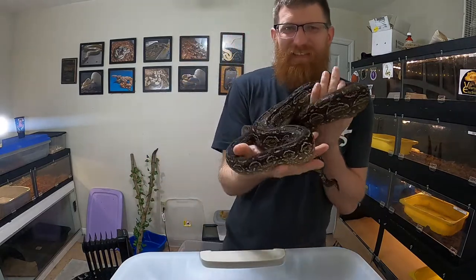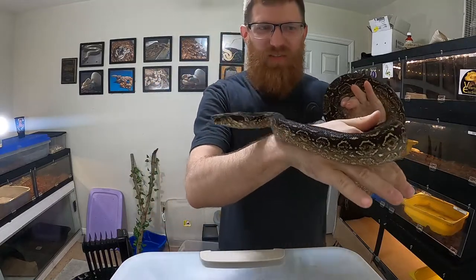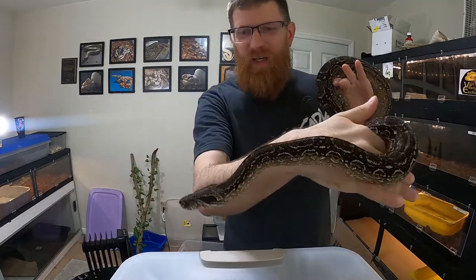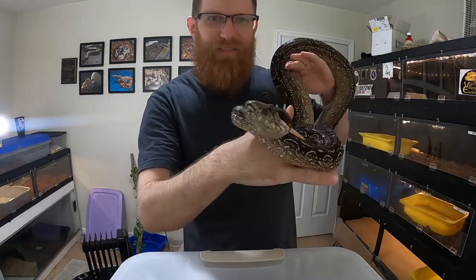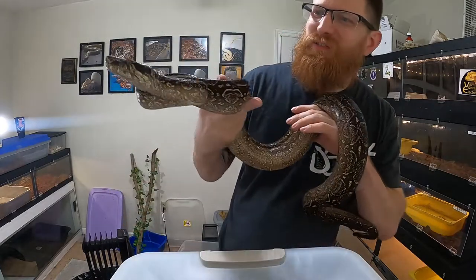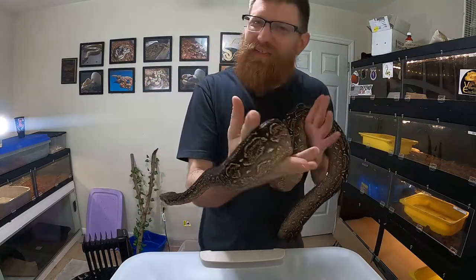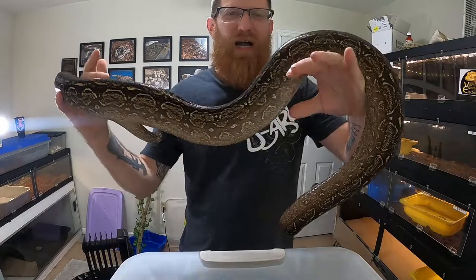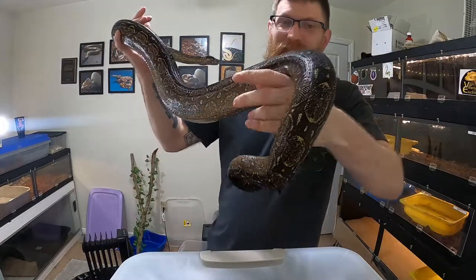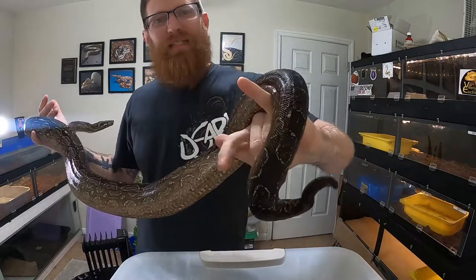What's going on guys, welcome back to the channel, hopefully you guys are having an awesome week so far. Just want to do a couple updates on some of the snakes — some of them have gone into shed, and I got two new snakes, so hopefully you guys kind of like them. I love them, so if you guys don't like them, sorry, but they caught my eye and I really wanted them.